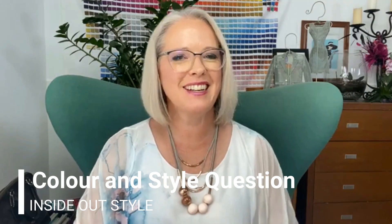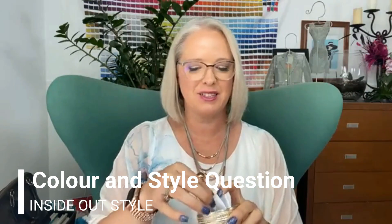Hi, it's Imogen Lamport from Inside Out Style coming to answer your colour and style question. I'm an older woman around the age of 66 with aged skin and an apple shape who lives in the tropics. I'm into the relaxed style, but I'm finding the right clothes is a major challenge. And this is true — there is definitely not as many options if you are plus size.